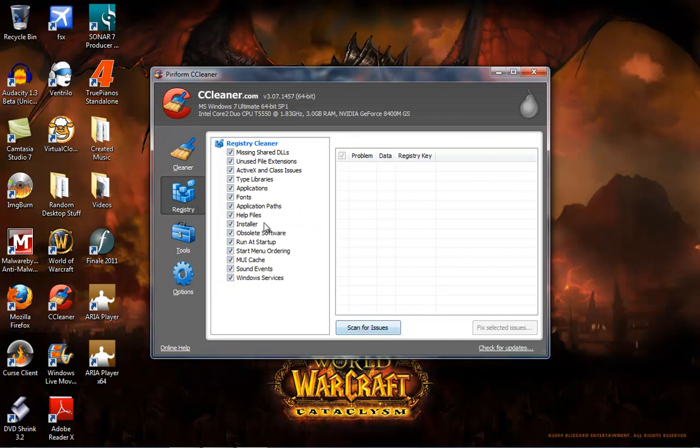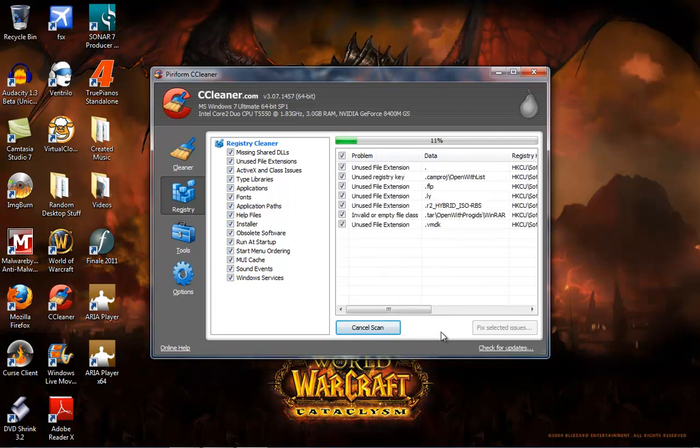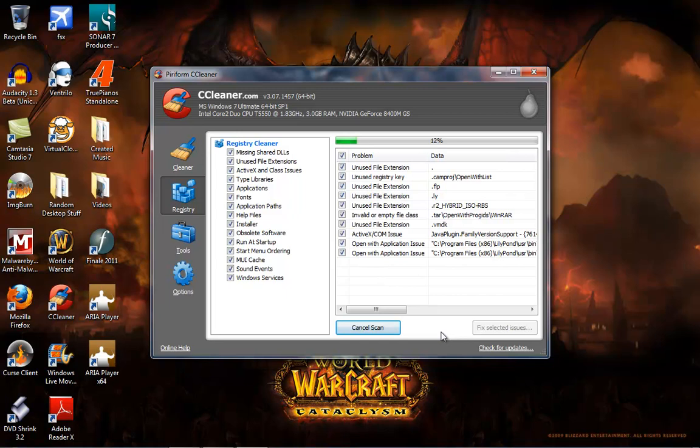Once the cleaner is done, come over here to the Registry Cleaner. The great thing about this registry cleaner is it's free — it's not like the other ones that scan and say you have all these errors and then make you pay to fix them. This will actually fix any registry errors that you have. Just click Scan for Issues, everything will be checked already, and then it will scan and tell you the issues as it goes. When it's done, you'll hit Fix Selected Issues.